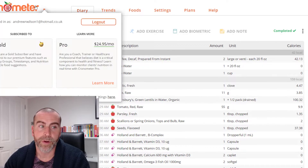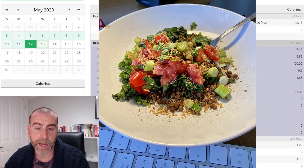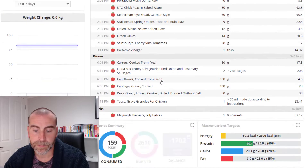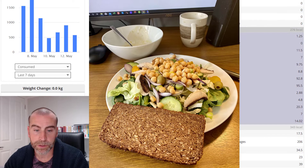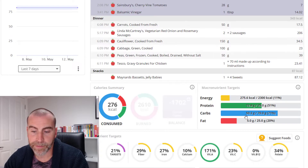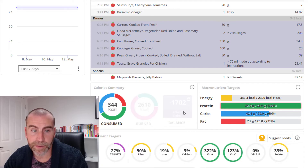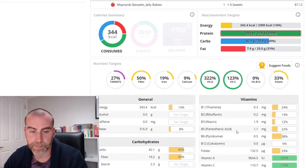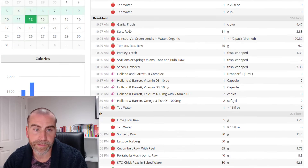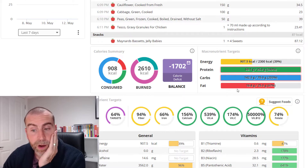This is the 12th of May — Chronometer overview of my food consumption. Breakfast was the kale and lentil breakfast bowl: 3.9 grams of fat, 20 grams of carbs. Lunch: 5 grams of fat, 50 grams of carbs. For the evening meal I had Linda McCartney vegetarian sausages with carrots, cauliflower, cabbage, and peas: 7.9 grams of fat, 42 grams of carbs.